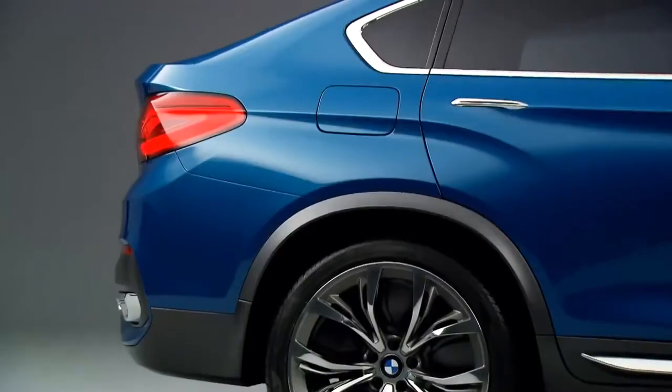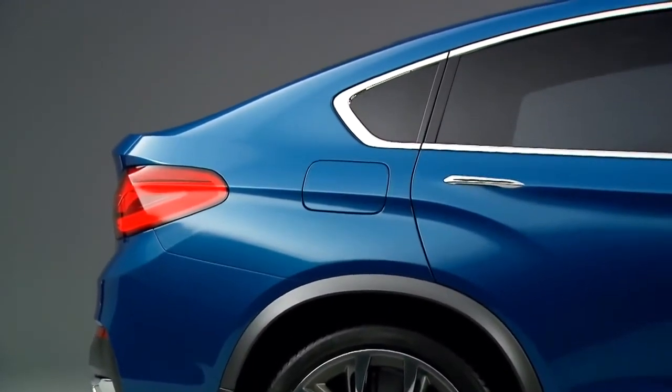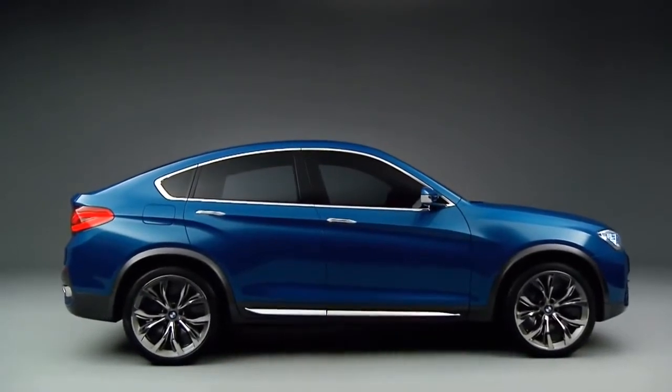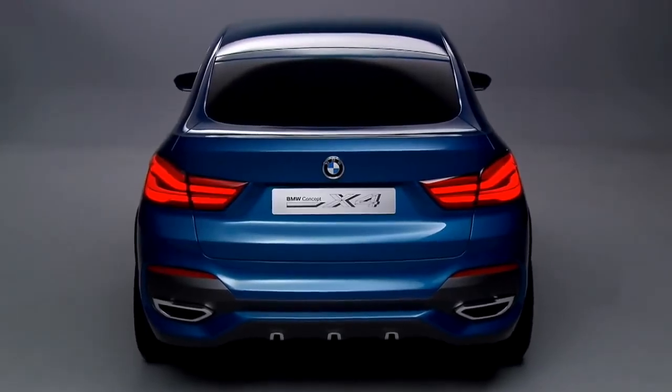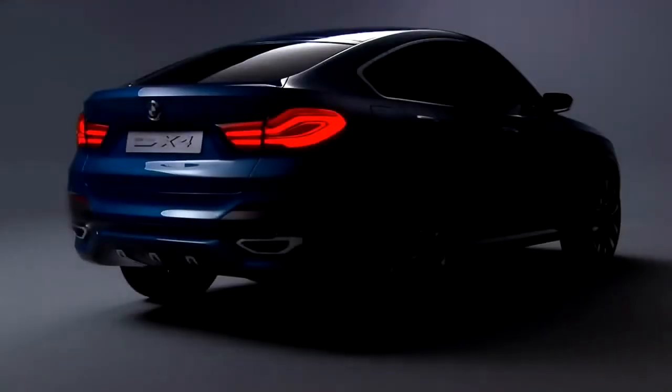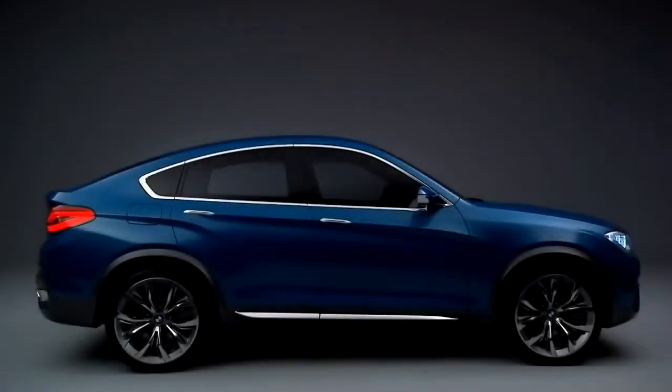The most challenging part in this concept was to combine two elements which are for BMW very important: elegance and dynamic. But at this concept, because it's an X car, we have also to answer the demand of strength. We have to handle three things at the same time. I think we achieved a result which actually answers all three of them.